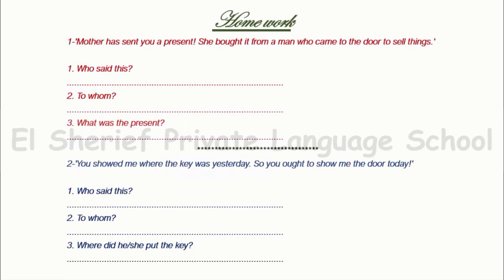Our homework. 'Mother has sent you a present. She bought it from a man who came to the door to sell things.' So, who sent this? Of course, Martha's mother. Mary, what was the present? It was a skipping rope and Mary was happy.